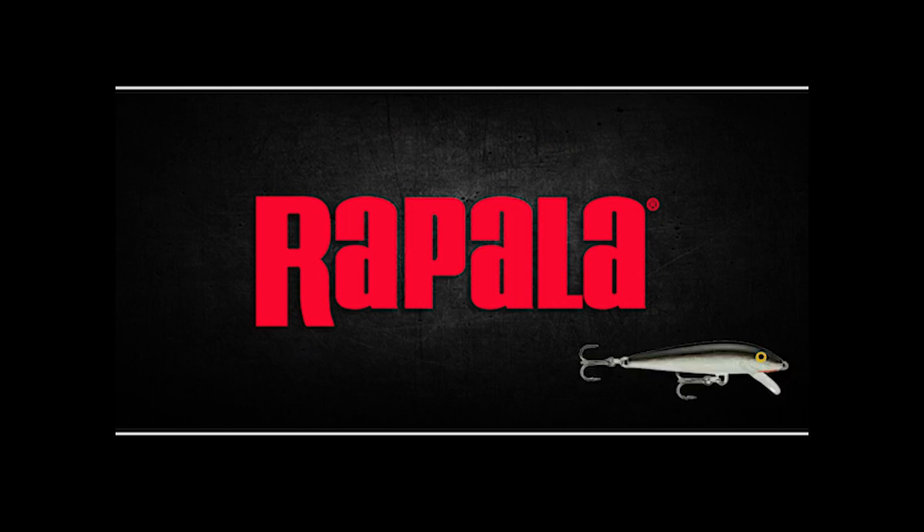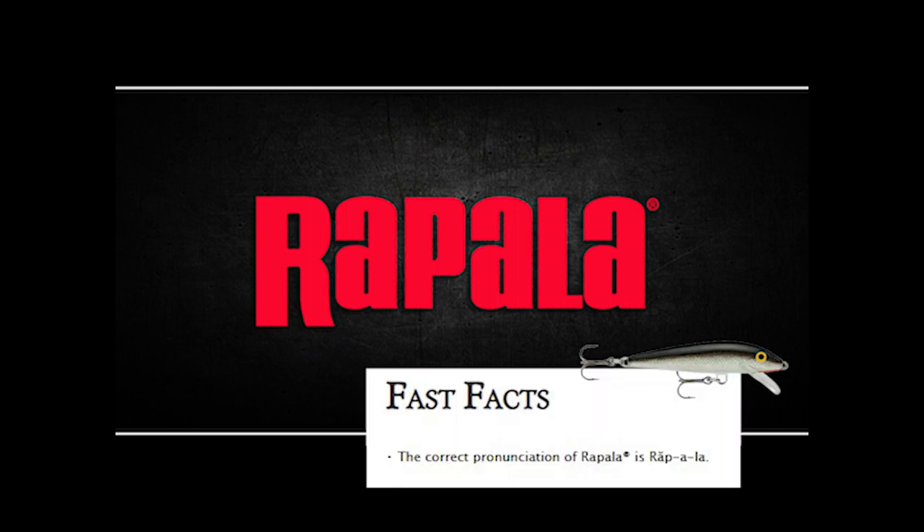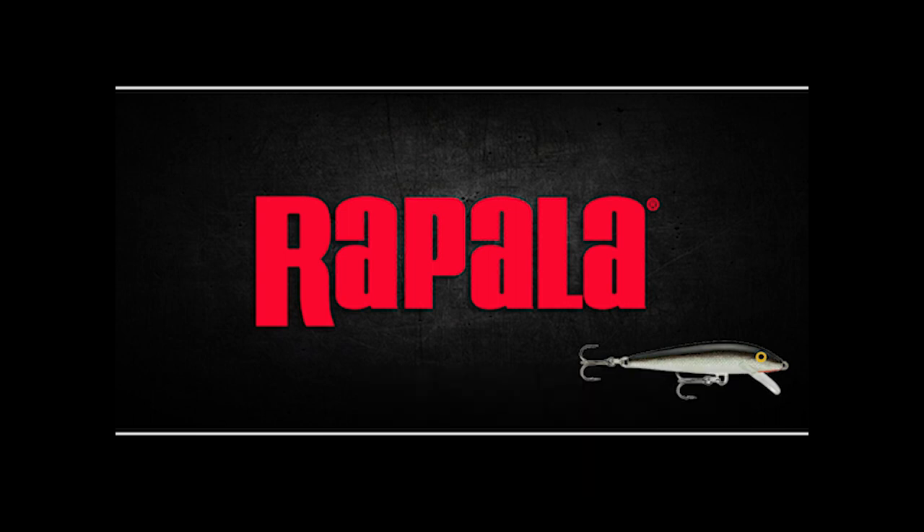Welcome back to the channel. Today I thought I would make a series about different fishing brands and how they became to be. Today we will be looking at one of my first fishing lures I ever had as a kid, and is still one of my favorites to this day — their J-series floating Rapalas.